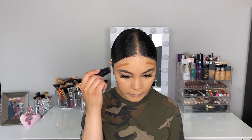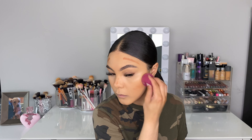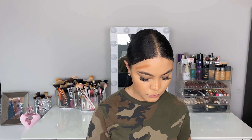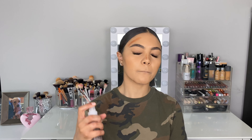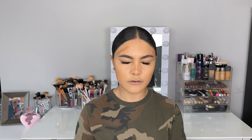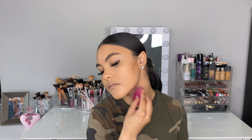For cream contour today I'm going to use my tried-and-true foundation stick from Black Radiance. My sponge is just so dry, so I'm going to take the NYX Bare With Me spray — it's a fixer — and use it to help with blending out the cream contour with this matte foundation. I'll spray that quickly and then start blending.